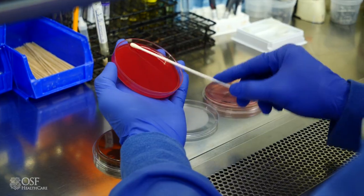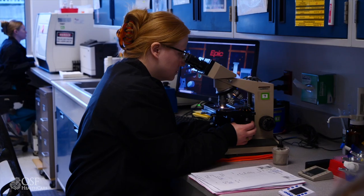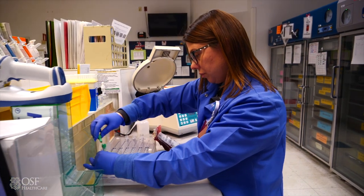Our laboratory team processes countless tests a day, from transporting specimens and preparing samples for testing to interpreting results and performing quality control. There are plenty of career options to explore.